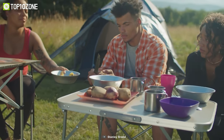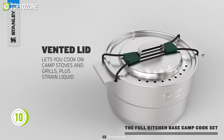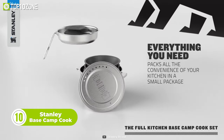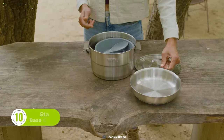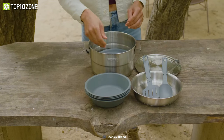Carrying bulky, unorganized cooking sets can be frustrating. But don't worry, as the Stanley Basecamp Cook Set can help you with that. Designed for a group of four, the cook set consists of 21 cooking essentials you will need to cook all those delicious foods. It comes with a pot, frying pan, cutting board, spoons, plates, and so on.